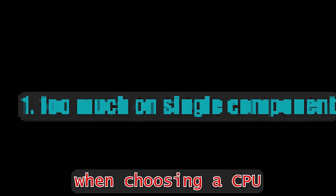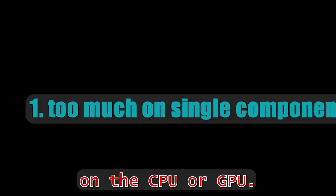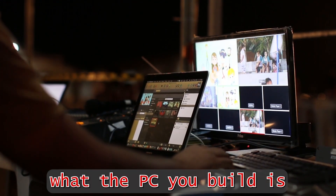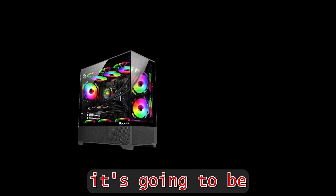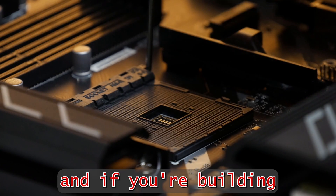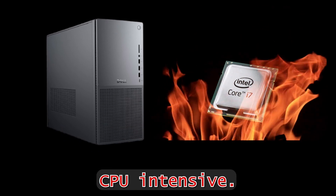The first mistake when choosing a CPU or GPU combo is putting too much money on the CPU or GPU. This depends on what the PC you build is built for. If you're building a gaming PC, it's going to be GPU intensive with some exceptions. And if you're building a PC for work, video editing, or 3D modeling, it's going to be more CPU intensive.